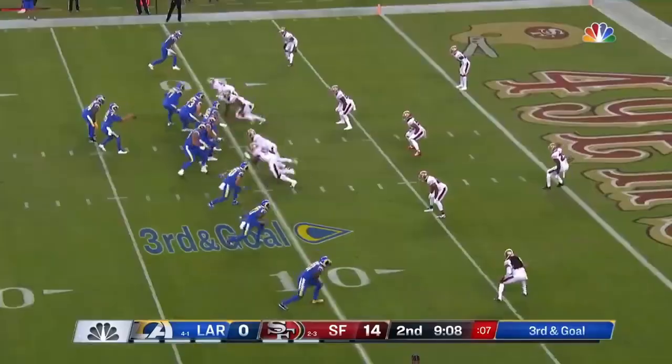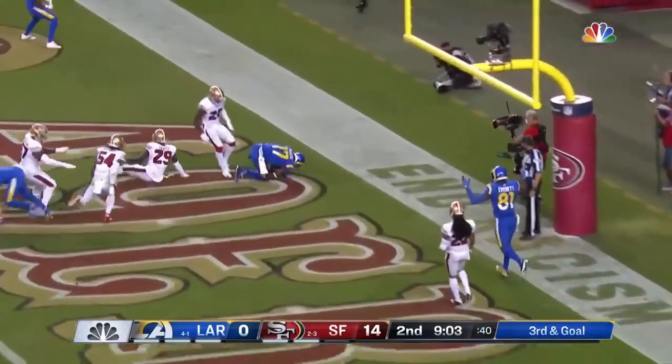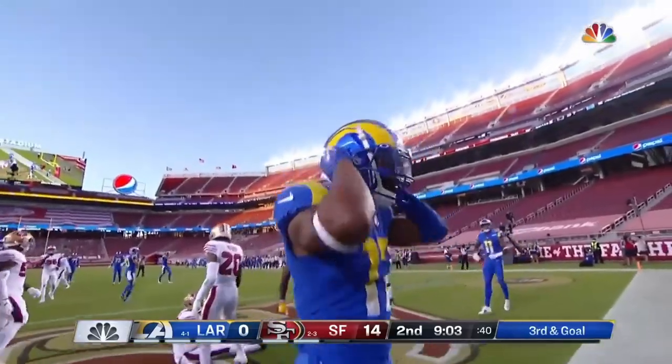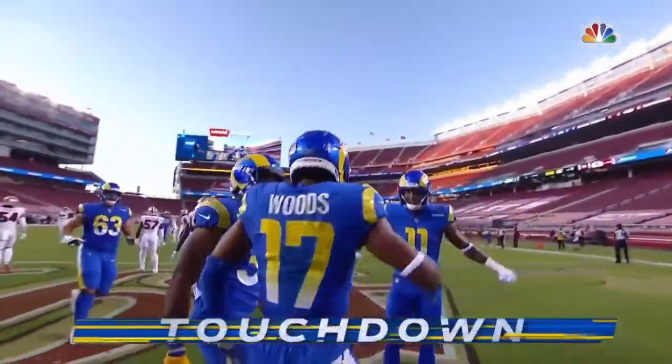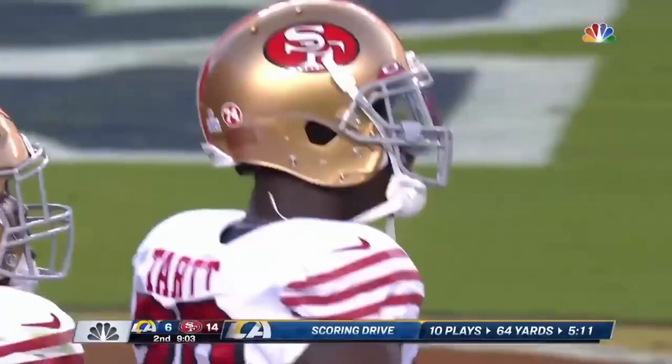Robert Woods. Goff hangs in there, fires, and that will be Woods making the catch for the touchdown. Great drive by the Rams, and a great drive for Robert Woods.